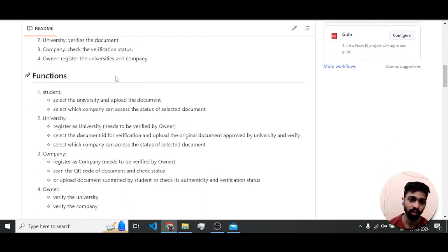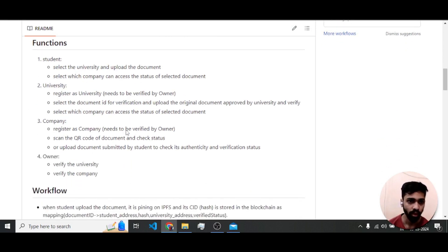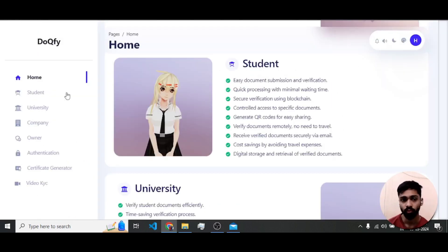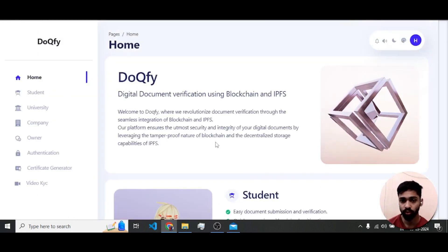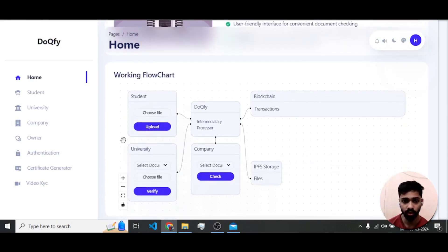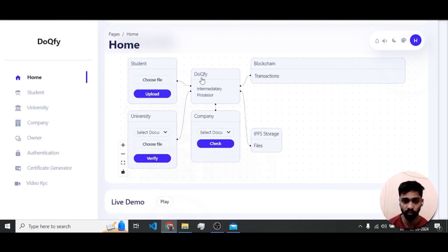The system checks whether registered entities are valid universities or companies. Here we have the functions of each role. This is the home page of our website, with the functions listed and a working flowchart. The main document file acts as an intermediary processor.